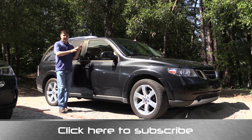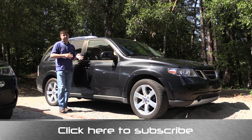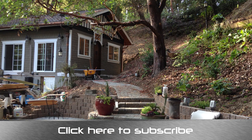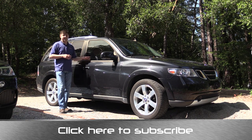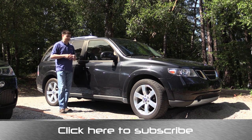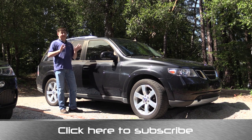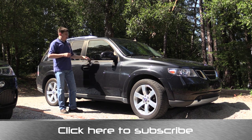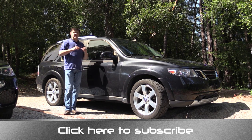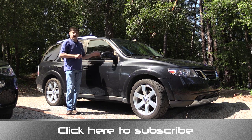I actually think the 9-7X Aero was the most attractive of the GMT 360 series of SUVs. This one has the 6-liter V8 under the hood, and I got it because we need to tow. We built our own home up here in the Santa Cruz Mountains, and everything that is the house came in a trailer towed by a GMC Envoy we had prior to this. That GMC Envoy ended up on its fourth transmission — purchased new in 2002, we replaced the transmission three times. We found this Saab at a dealer in Santa Rosa with 26,000 miles on it, barely still under warranty, and it was a really good deal. The inspiration was actually the modern Jeep Grand Cherokee SRT — a similarly themed vehicle: an SUV with solid towing capacity and a really big engine, which makes towing heavy trailers an awful lot easier.